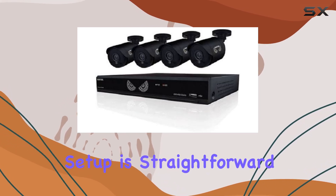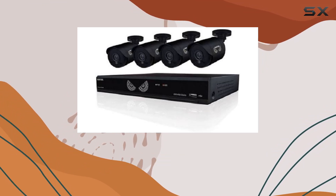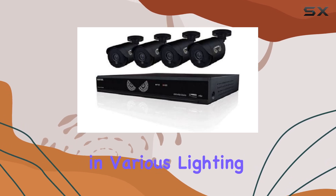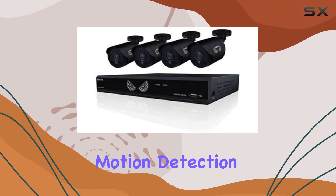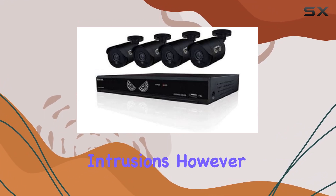Setup is straightforward, with all necessary accessories included in the package, although it may come in a generic box. During our testing, the cameras performed admirably in various lighting conditions, thanks to their night vision support. Motion detection alerts were prompt and accurate, offering peace of mind against intrusions.